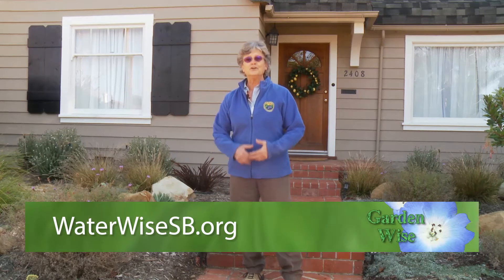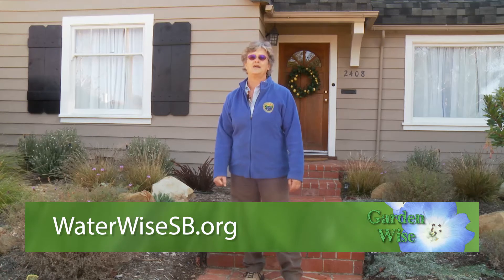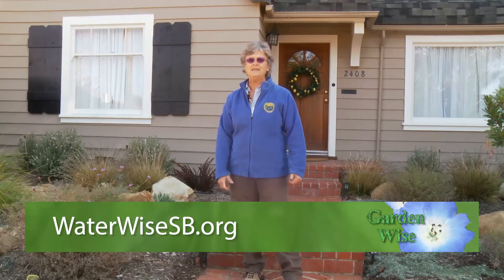Thanks for joining us in exploring our growing garden and how to expand our irrigation to meet the plant's needs. For more resources on how to water, how long to water, and different choices of plants, visit our website at waterwisesb.org.